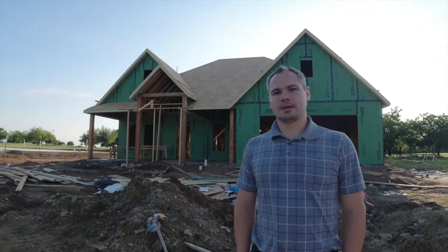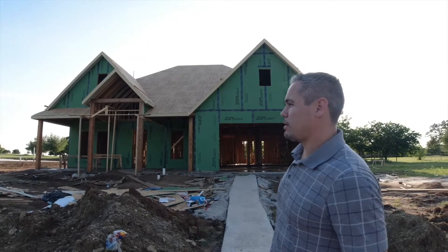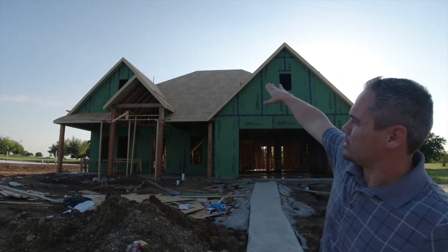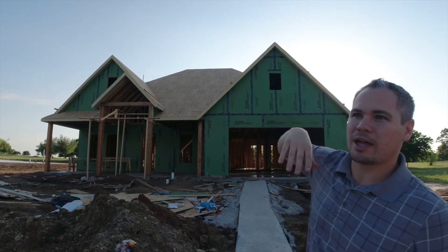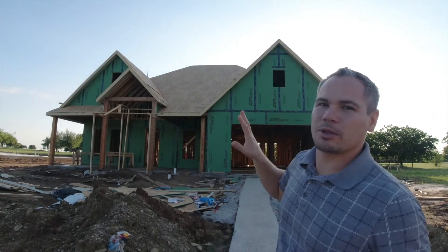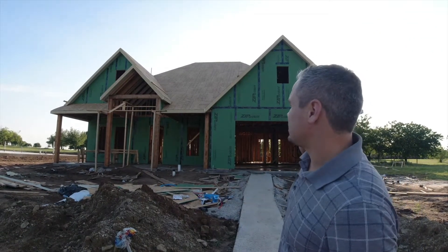All right, John, what did we get done on the house today? So despite all of the rain — because it just continually rains — the deckers came out and they installed the decking on the roof, which is pretty much just the wood that you're going to install the shingles and all that stuff on. So we're one step closer to getting the roof installed, which will allow everything inside to stay dry.